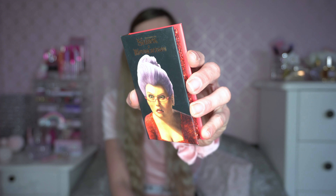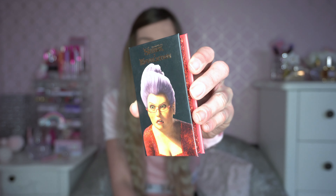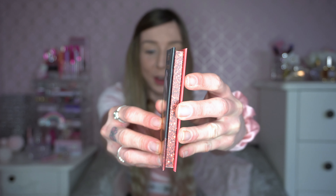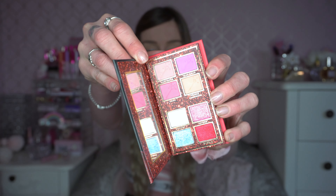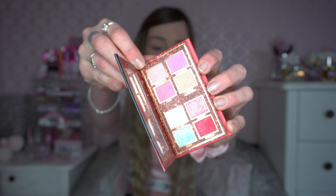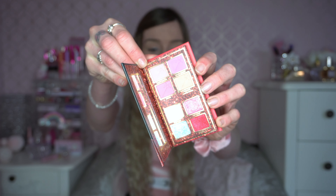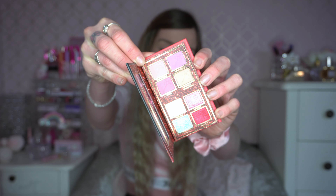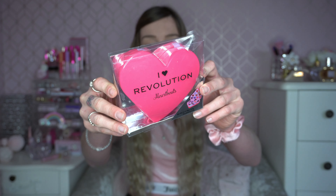The next one I thought would be good for Valentine's Day is the Fairy Godmother palette from the Shrek and I Heart Revolution collection. It's got glitter on the sides. I did do a testing video on this and absolutely loved it. The color story has a really nice deep red in there and the pinks are beautiful — I really thought this would be a great one for Valentine's Day.